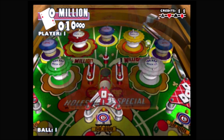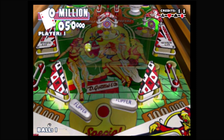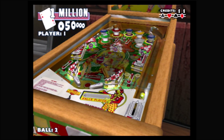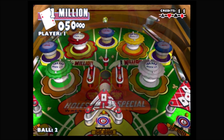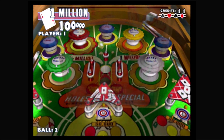Pinball Hall of Fame: The Gottlieb Collection is a video pinball game collection of seven Gottlieb pinball tables. For the basic controls: L1 and R1 operate the left and right flippers, Square changes the ball design, Circle changes the camera angle, Triangle turns the score display on and off, the right analog stick pulls and releases the plunger, and the left analog stick bumps the table.